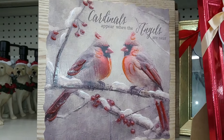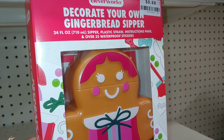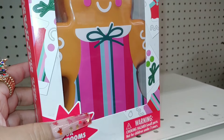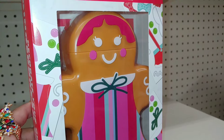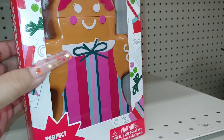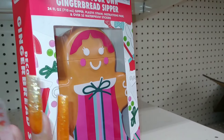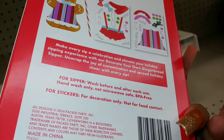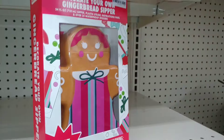Look at this — decorate your own gingerbread zipper tumbler for $10. It's 24 ounces and comes with over 35 waterproof stickers. She has a lot of pink colors and blues — look at those gumball cheeks! It's a plastic little tumbler, perfect for classrooms or family nights as a gingerbread activity. That's what it comes with — the stickers to decorate her. 24 ounces by Clever Works for $10. That is adorable.